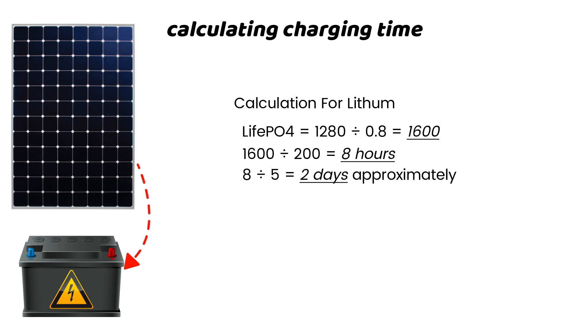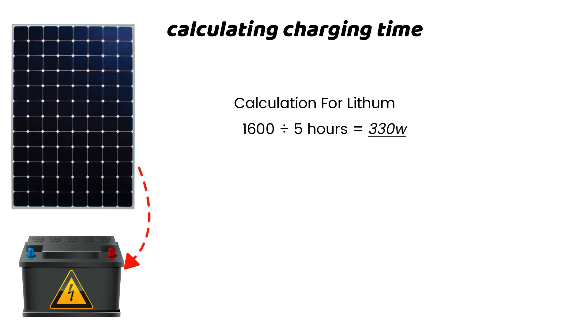If we work with 5 hours of peak sunlight per day, it will take 1.5–2 days to get a full charge. For sustainability, you want to get your battery fully charged within peak sunlight hours per day. Here is a simple calculation of the panel size for that: 1,600 watt-hours divided by 5 hours of peak sunlight equals 330 watts.